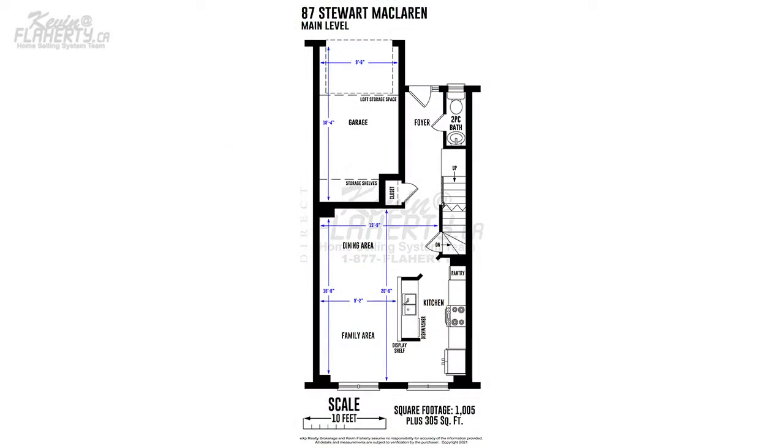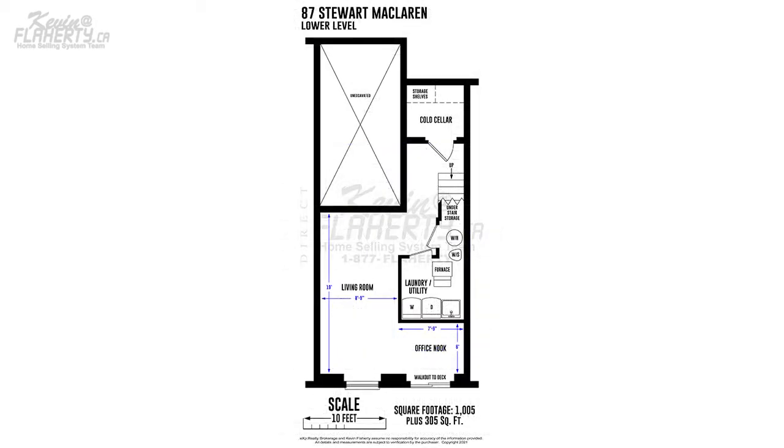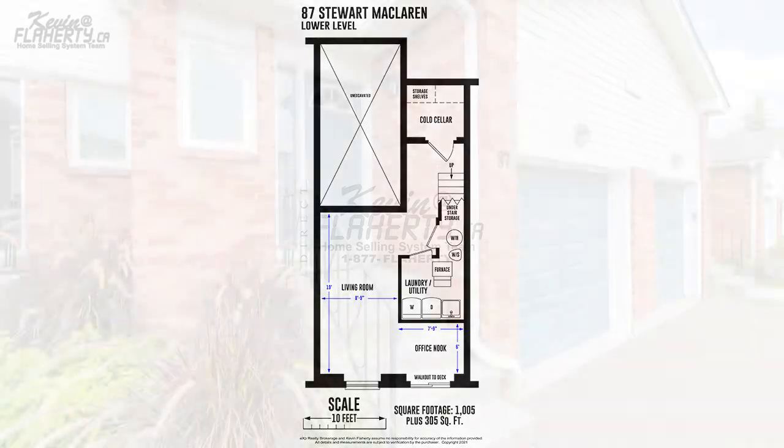This 1,005 plus 305 square foot, three-bedroom home has a mostly finished basement, new shingles in 2019, and a beautifully renovated kitchen.